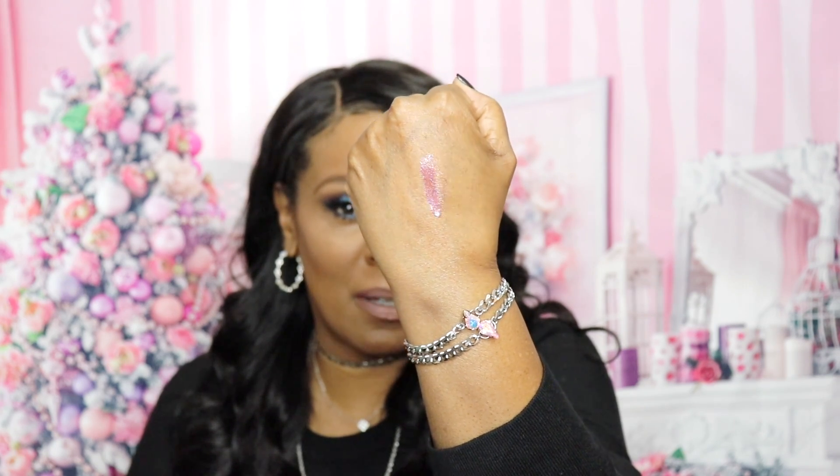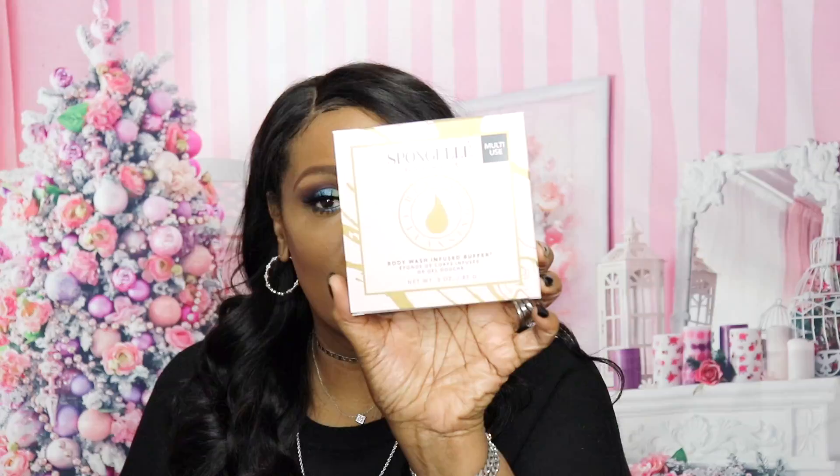Inside the box I also found the Tarte Shimmer Lip Paint. Let me swatch that — I want to see what it does. I have one of Rihanna's gloss balms on right now which I absolutely love. This is pretty but you really seem to have to apply a bit to get the color going, especially on deeper complexions. The color is called Flaming Hot — very nice.